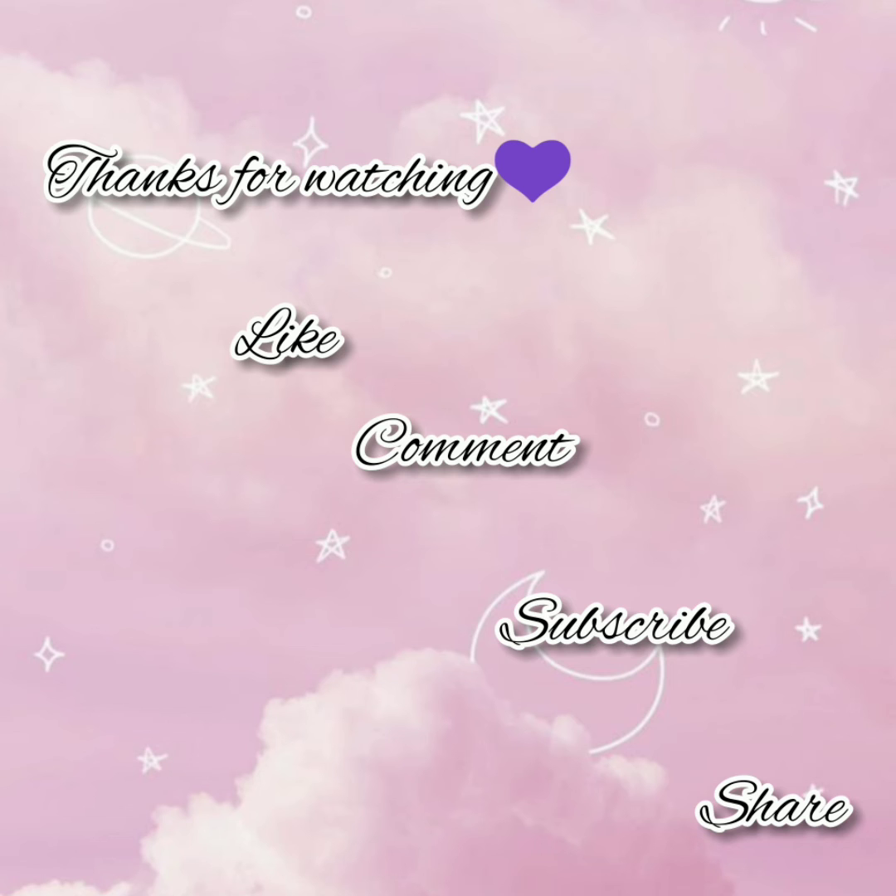Thank you so much for watching this video. If you want more videos on bohemian fashion, let me know in the comment section — I will definitely put it on my channel. Stay tuned for more videos.